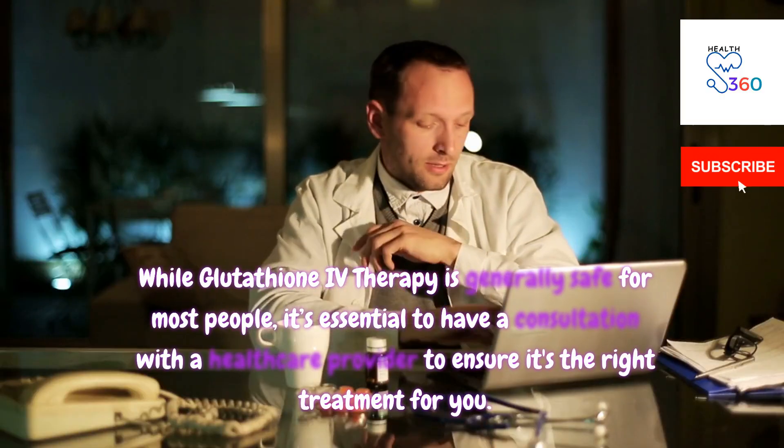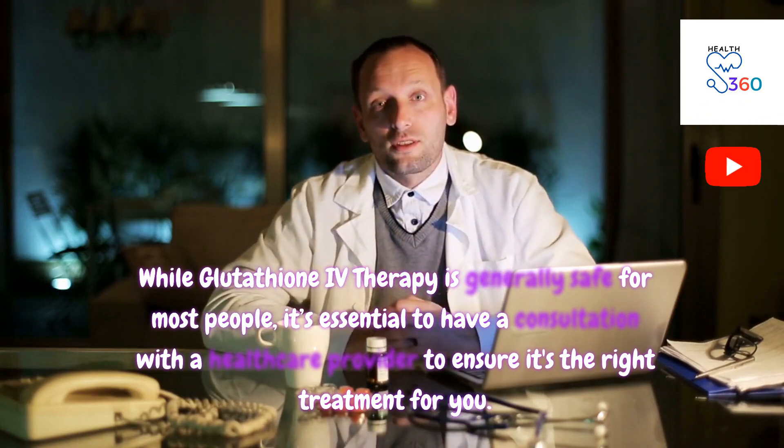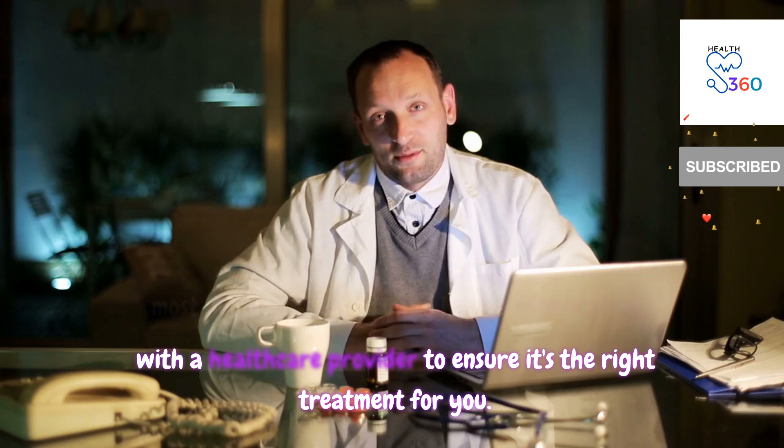While glutathione IV therapy is generally safe for most people, it's essential to have a consultation with a healthcare provider to ensure it's the right treatment for you.